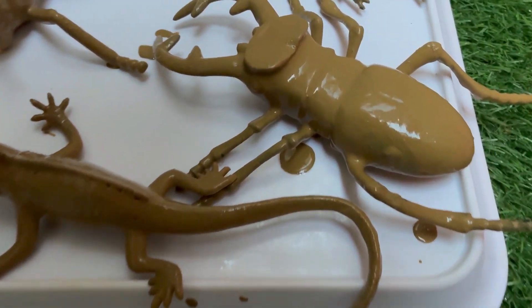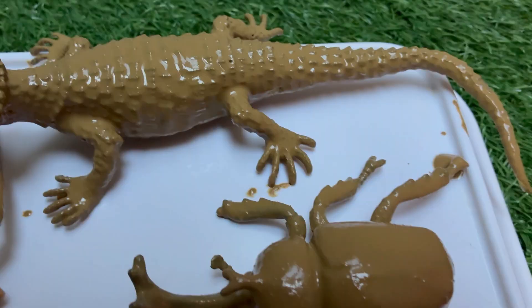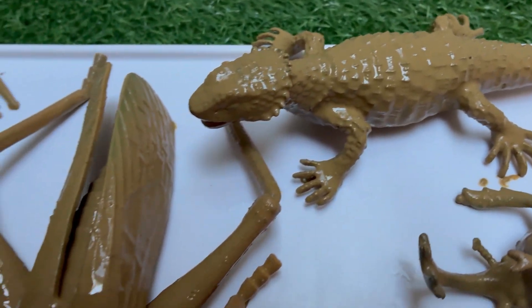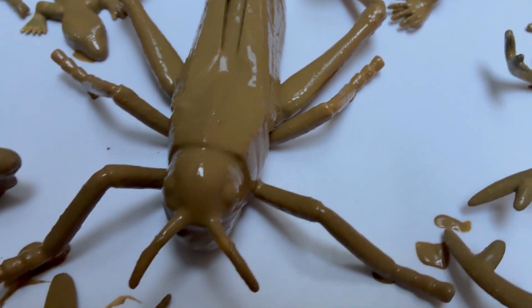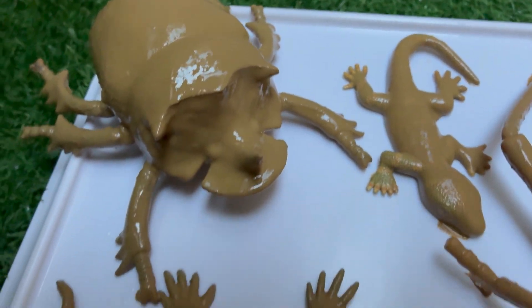Embark on a thrilling, muddy grasshopper adventure, where curious young explorers get their hands dirty and their minds buzzing with excitement. This isn't just a play session — it's a fun-filled expedition into the miniature world of backyard heroes.